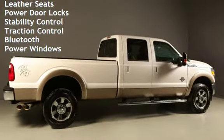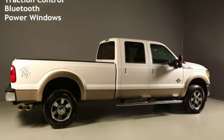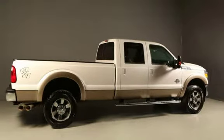Leather seats, power door locks, stability control, traction control, Bluetooth, and power windows.